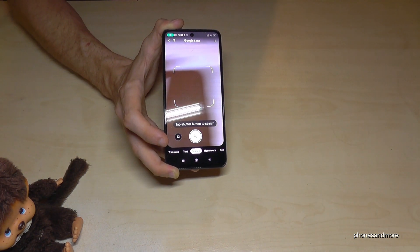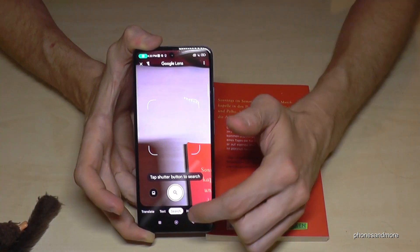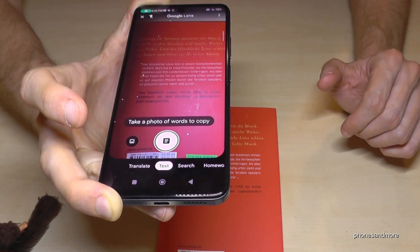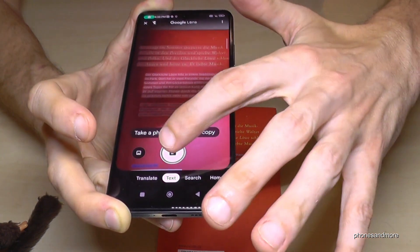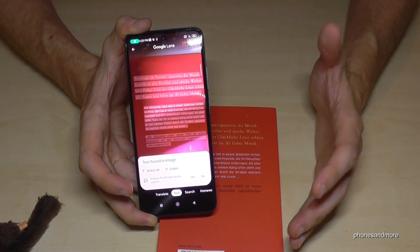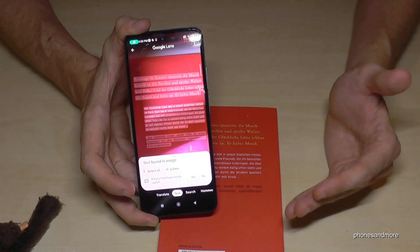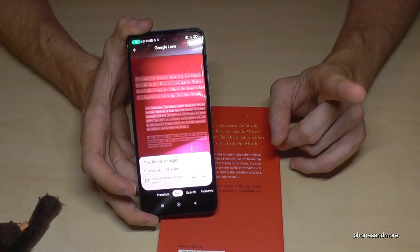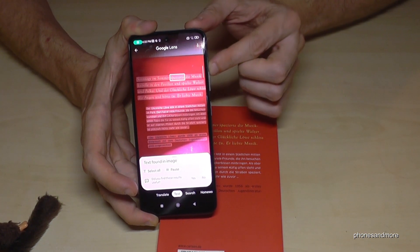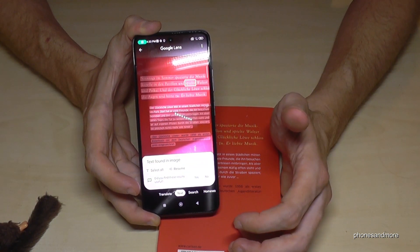There's more in Google Lens. If you go on Text next to the Search option, you can scan a text and copy it — awesome for studies. You don't have to write word by word, just copy the whole page. And you can even listen to the text you have selected.